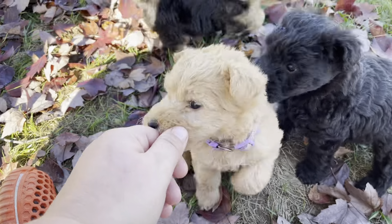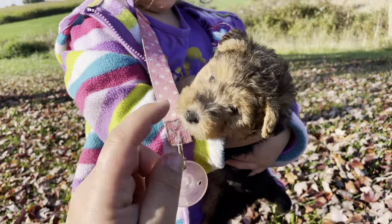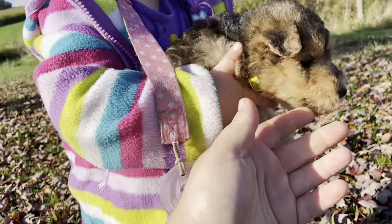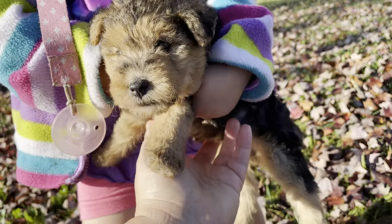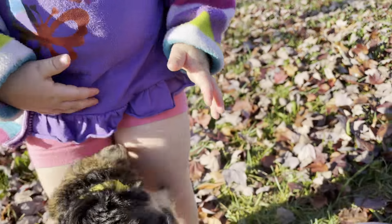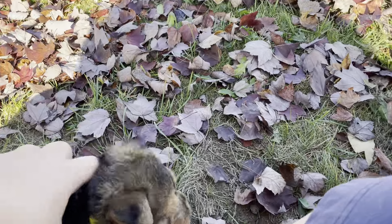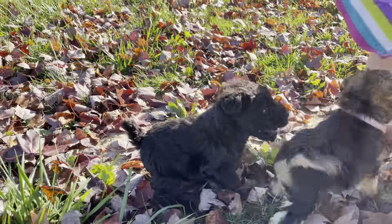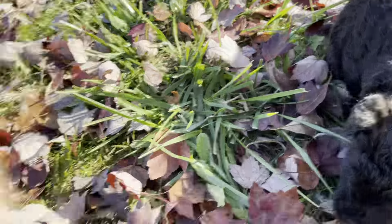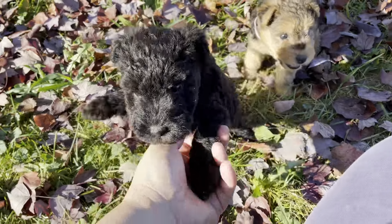I can definitely say the most outgoing one in this bunch is yellow — black and tan yellow. He's usually kind of the leader, usually the one getting into the most trouble. It just seems like I had an easy time assigning him number one. And honestly he's not that crazy outgoing, but he's just the one I picked.